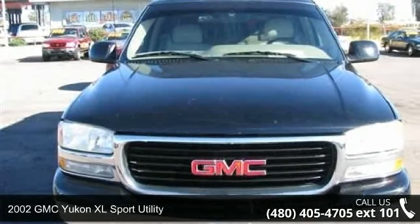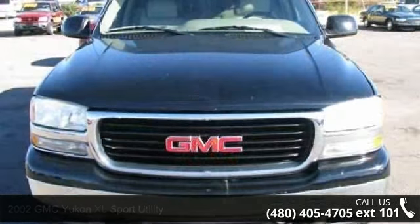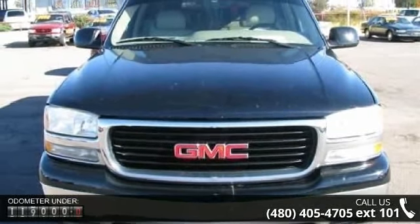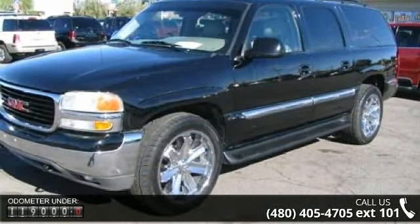Presenting the 2002 GMC Yukon XL. This may be the set of wheels you've been looking for. This vehicle comes with a reliable 8-cylinder engine, connected to a smooth shifting automatic transmission.